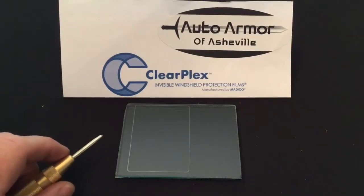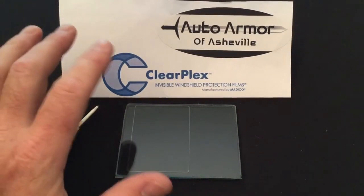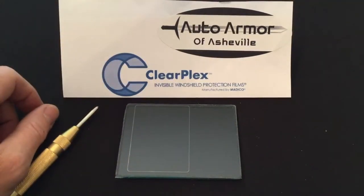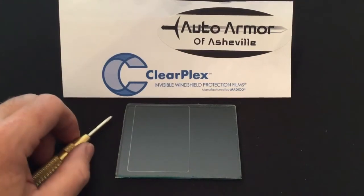Hi, this is Mike with Auto Armor of Asheville. Just wanted to do a little demonstration video for you today. What we have today is ClearPlex Invisible Windshield Protection Film, manufactured by Medeco. It's something that we install at Auto Armor of Asheville.